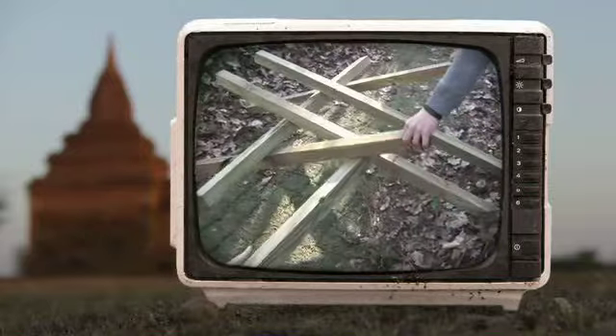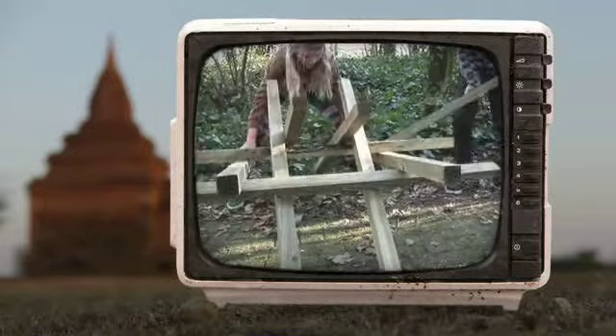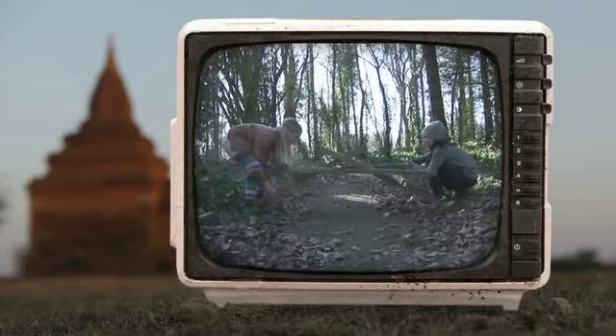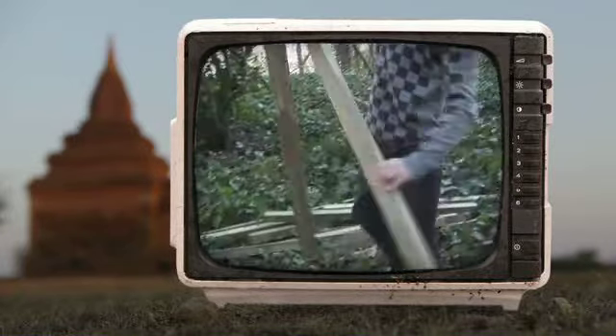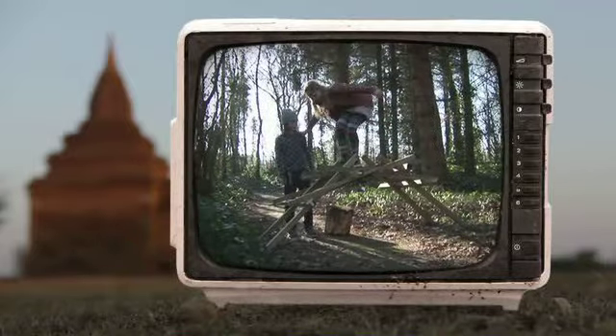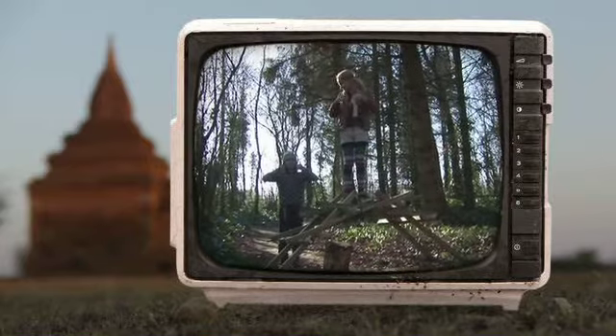Hier maken kinderen zo'n zelfde boog, maar dan met grote stokken. Deze manier van bouwen werd ooit door Leonardo da Vinci bedacht. Het werd door soldaten gebruikt om bruggen mee te bouwen. Het is super handig, want met een paar stokken kan je al een stevige constructie maken.